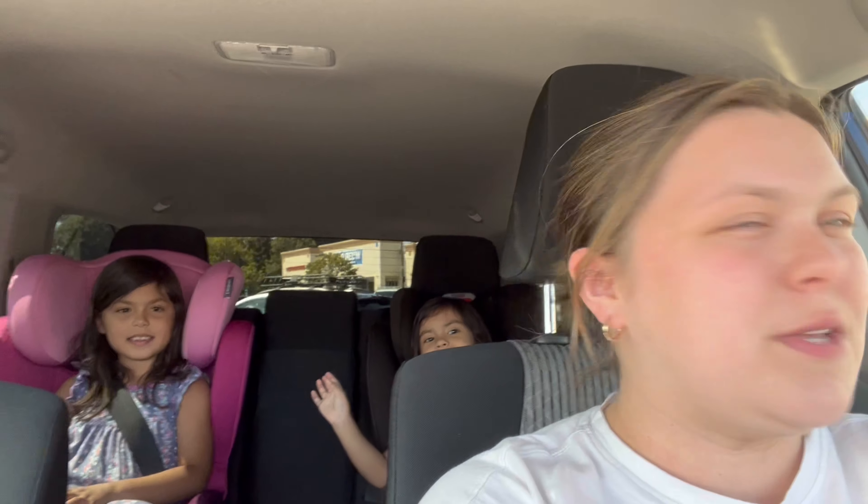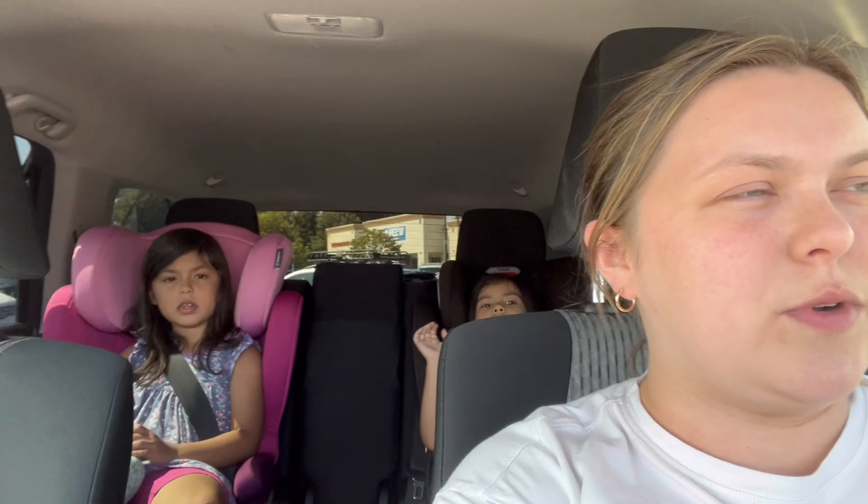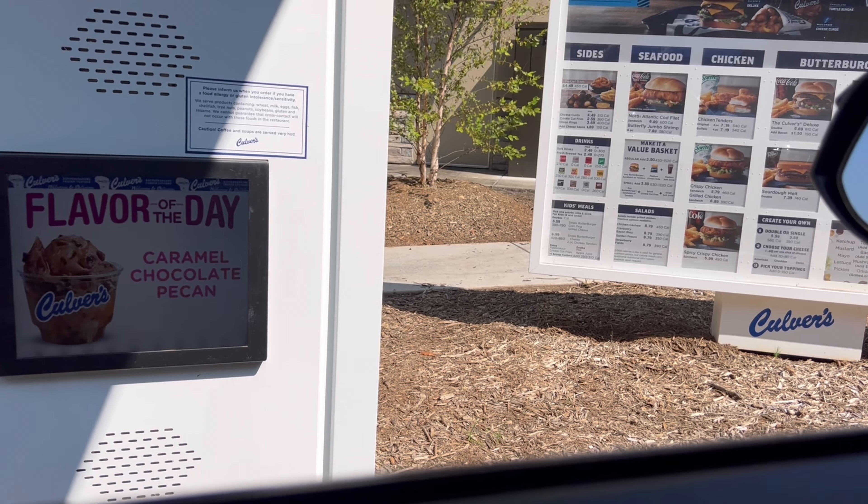We're going to get some ice cream because I have a free birthday scoop at Culver's! We also have a Target order to pick up and need to get our groceries. We got our ice cream from Culver's — I got chocolate with Reese's, and the girls got vanilla with hot fudge and vanilla with chocolate syrup. We made it home but it's about five o'clock, so I'm going to take a break to make dinner — I'm making a knockoff Taco Bell quesarito. Hopefully it'll turn out good and then I'll hop back on and keep crafting.